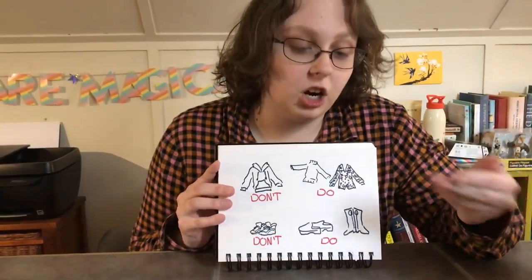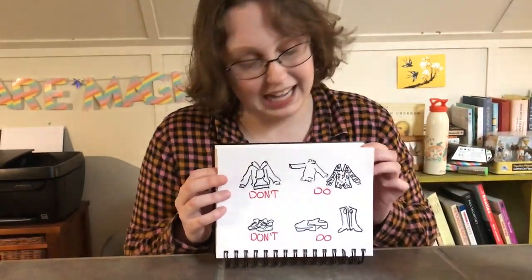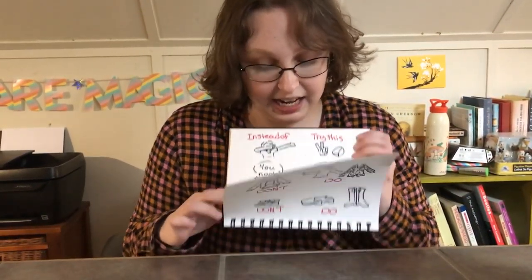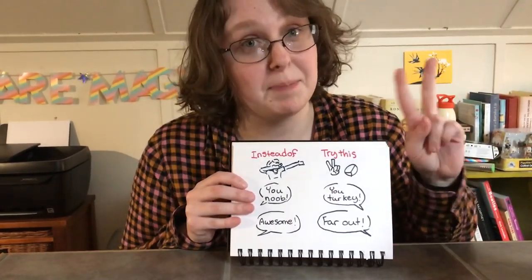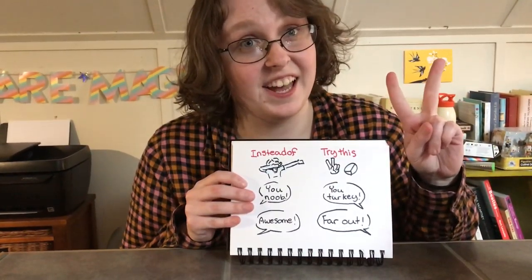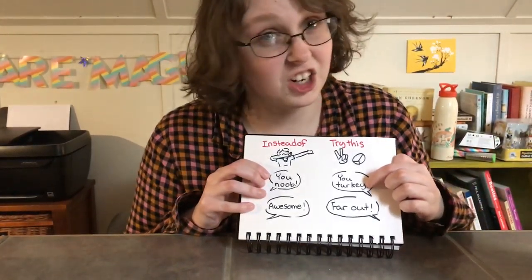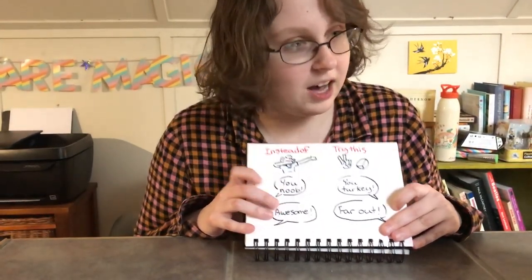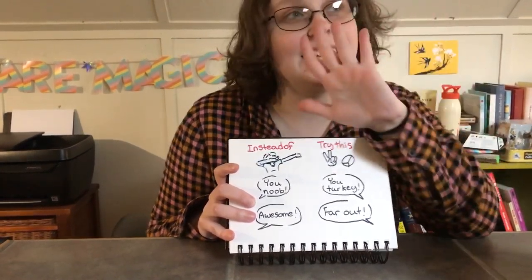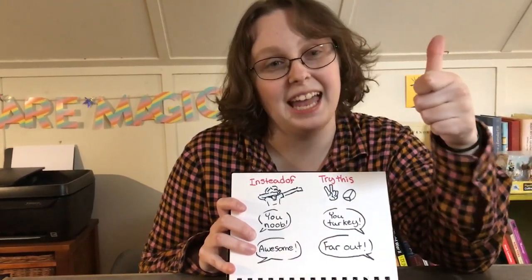Once you start looking the part, you're also going to have to start talking the part, because you don't want to give away any modern slang. So instead of dabbing, you need to try the peace sign — it's the 70s dab. If you want to insult someone, instead of 'you noob,' say 'you turkey,' which I think we should bring back because that's a pretty good one. And instead of 'awesome,' say 'far out,' and when in doubt, 'groovy.' Just throw groovy into any conversation and you'll be getting it.